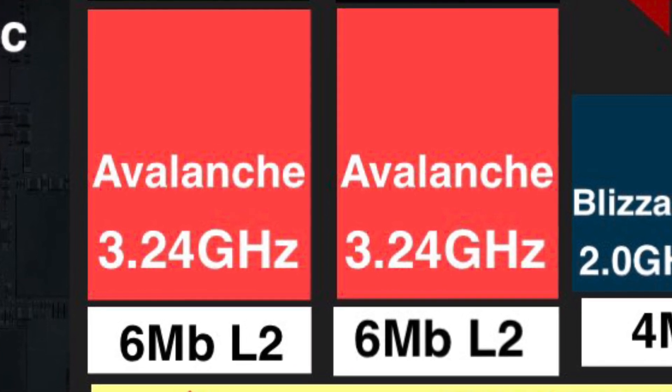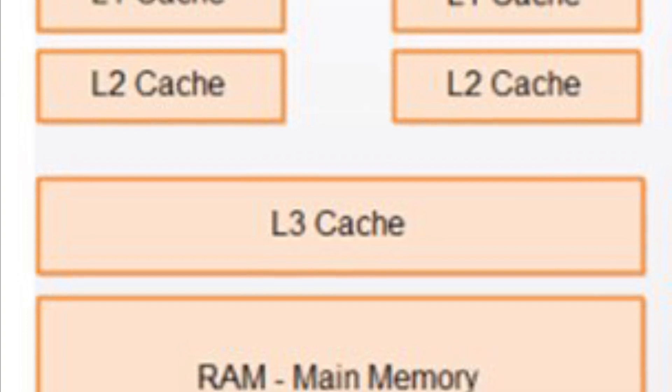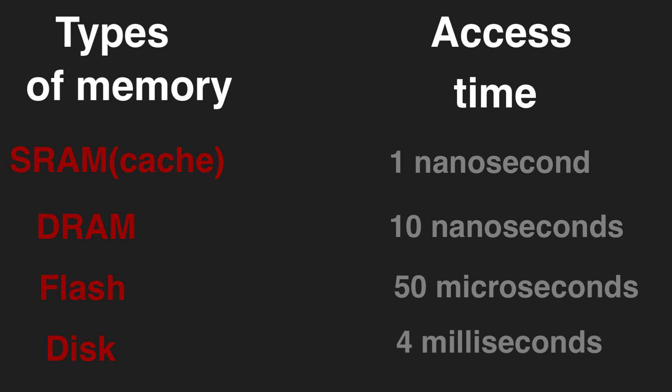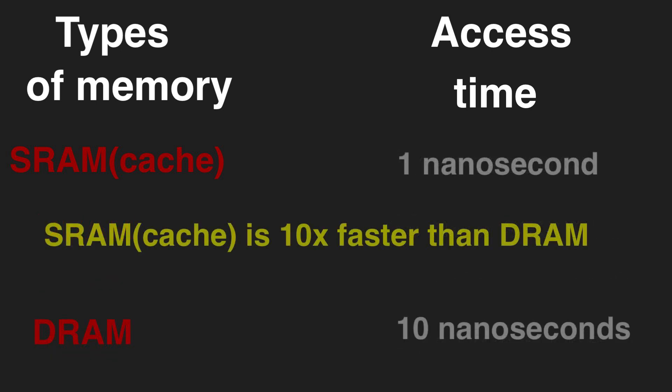Guys, a lot of you might ask: what is the cache and why is it so important? For the CPU, cache is a super fast memory pool which is placed right next to the CPU. It acts as a middle layer between the CPU and the RAM, and being located very close to the CPU, cache memory gives huge advantages to it.